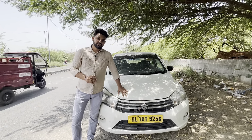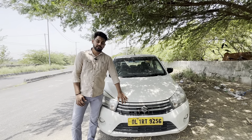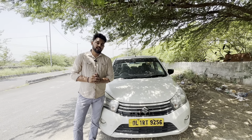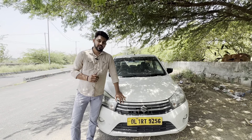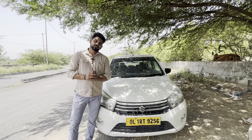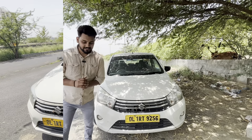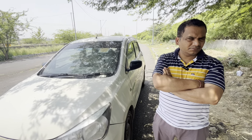If someone wants to buy this first generation Celerio in 2023, you can get it under 3 lakh in very good condition. In this video, we will discuss its ownership review and negatives and positives — whether this car is the best option to buy in 2023. This car has about 5,00,000 km on it. I am here with Sanjay Uncle, who will give you the ownership review of the car.